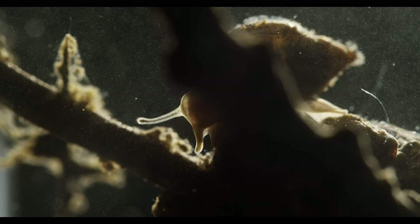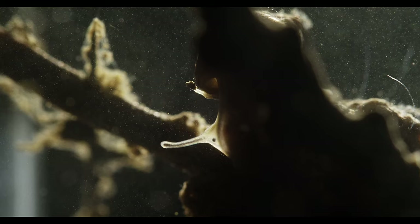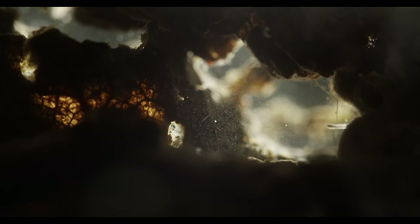And this extraordinary shell houses an extraordinary body. Covered in cilia — tiny beating hairs — it is able to glide across the terrain with unmatched grace.